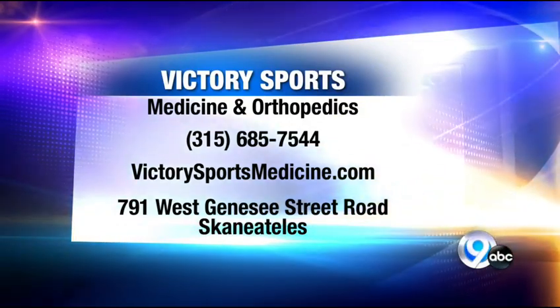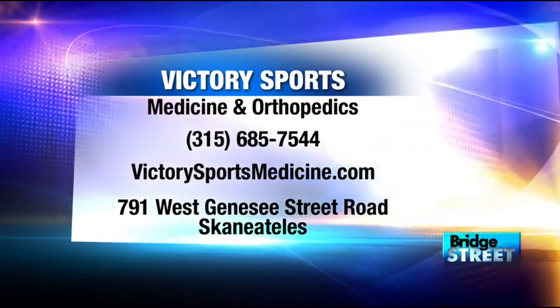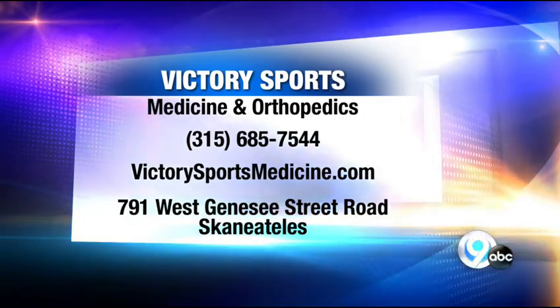If you'd like more information about Victory Sports Medicine and Orthopedics, or have an issue you'd like help with, give them a call at 315-685-7544 or visit them online at www.victorysportsmedicine.com.